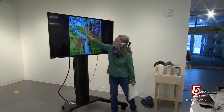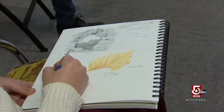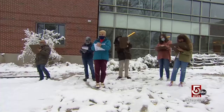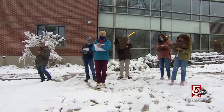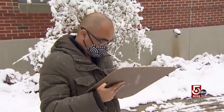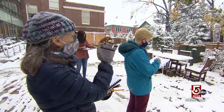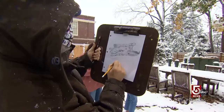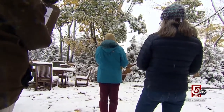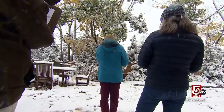Nature journaling is simple, says Braden. Requirements are a notebook, basic art materials, and motivation. 'Go out into nature — city park, your backyard, your local trails. Open your senses up and then start writing down what you're experiencing. Then get that pencil out and draw. And no judgment, because it's your journal. It's the fact that you're drawing to learn, not learning to draw.'